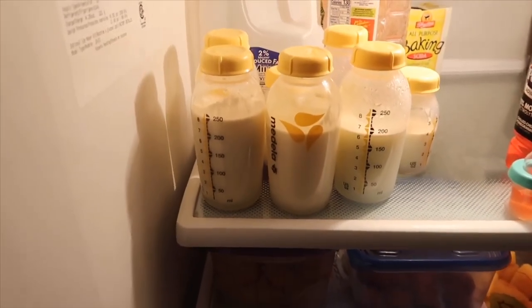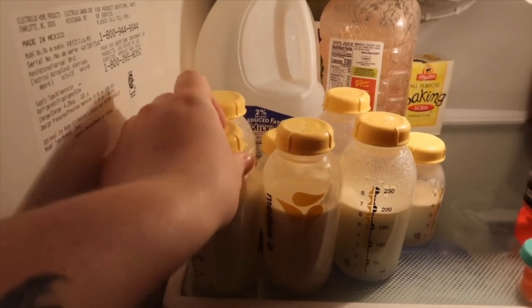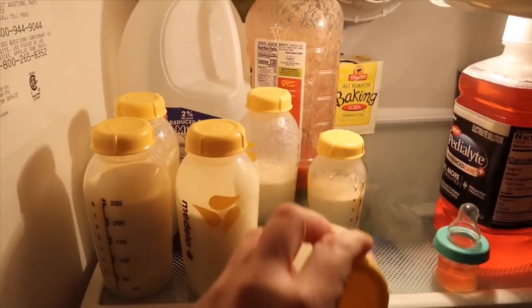Good morning guys, welcome back to my channel. If you're new to my channel, my name is Jessica and I have a little boy who is two months old. He is currently sick, so I am pumping, and this video is all about my pumping journey.